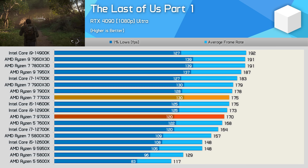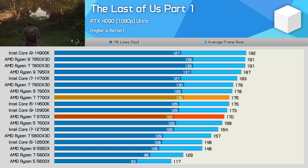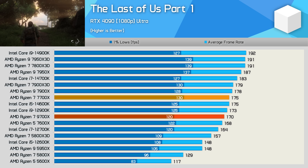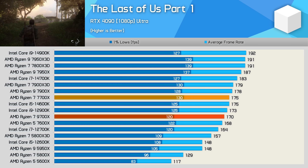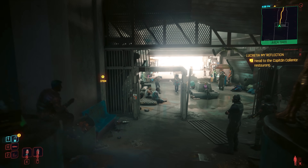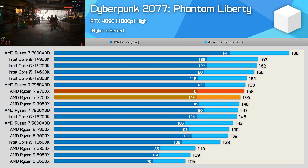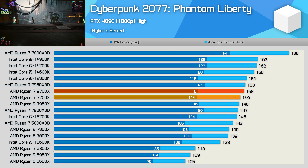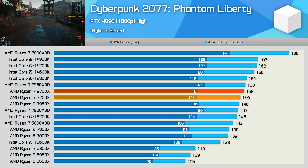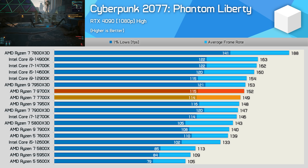I re-ran this test multiple times and tried several different motherboards and memory kits, but one thing remained consistent: for the section of the game we're testing, the 9700X was slower than the 7700X — very poor performance. Moving on to Cyberpunk 2077: Phantom Liberty, the 9700X is at least faster than the 7700X here by a few frames — a mere 2% improvement — but at least it's faster in this example.